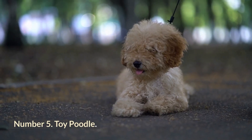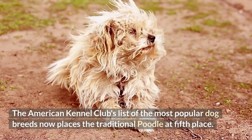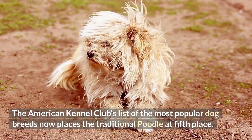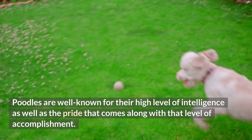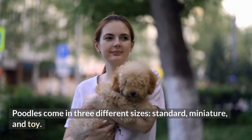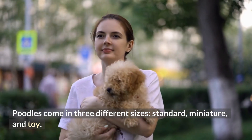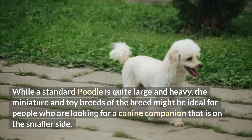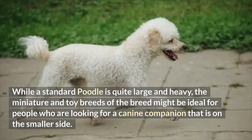Number 5: Toy Poodle. The American Kennel Club's list of the most popular dog breeds now places the traditional poodle at fifth place. Poodles are well known for their high level of intelligence as well as the pride that comes along with that level of accomplishment. Poodles come in three different sizes: standard, miniature, and toy. While a standard poodle is quite large and heavy, the miniature and toy breeds might be ideal for people who are looking for a canine companion that is on the smaller side.